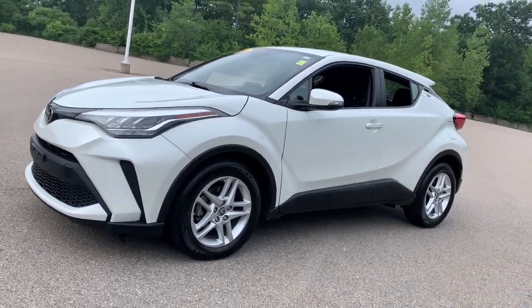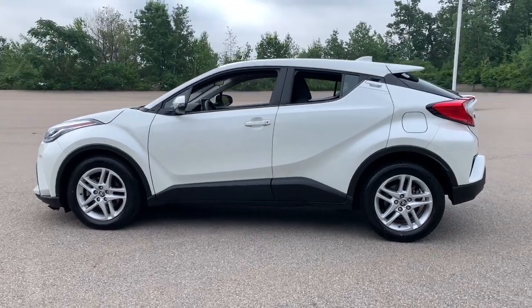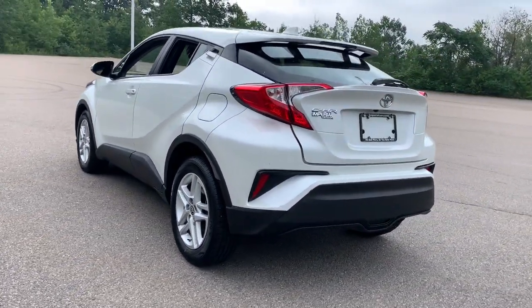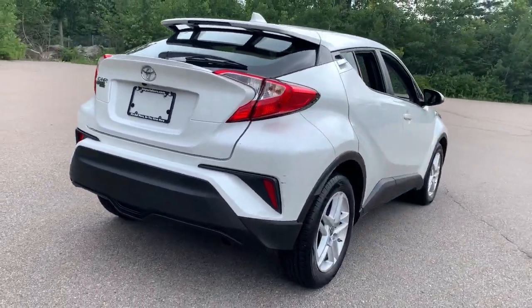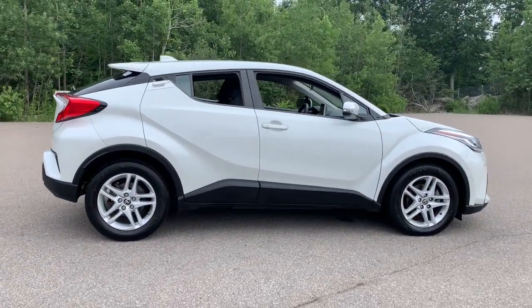Enjoy the view of this 2020 Toyota C-HR. This vehicle is an outstanding buy with fewer than 45,000 miles on the odometer. Take a closer look at this sporty C-HR, the small, bold crossover that brings convenience, practicality, and distinctive style along on every drive.